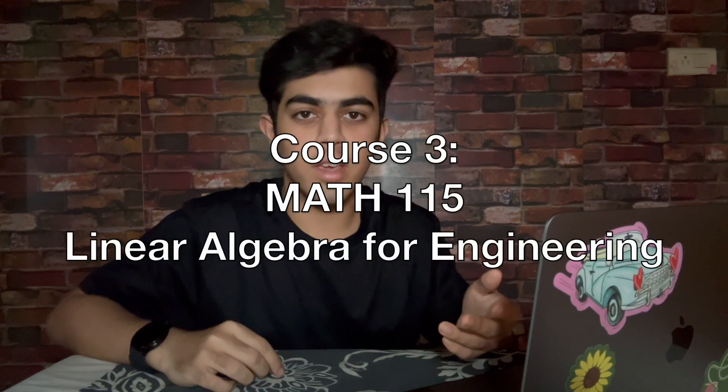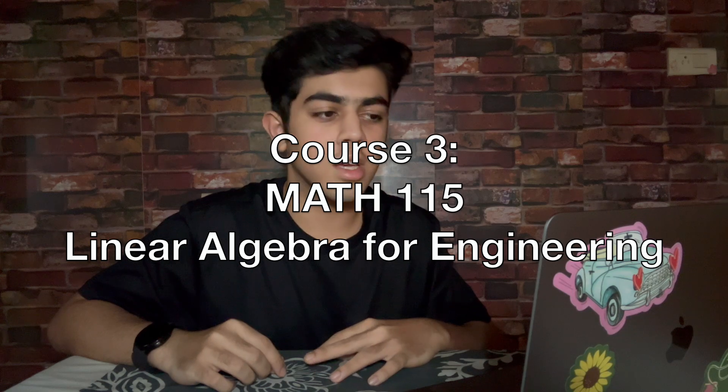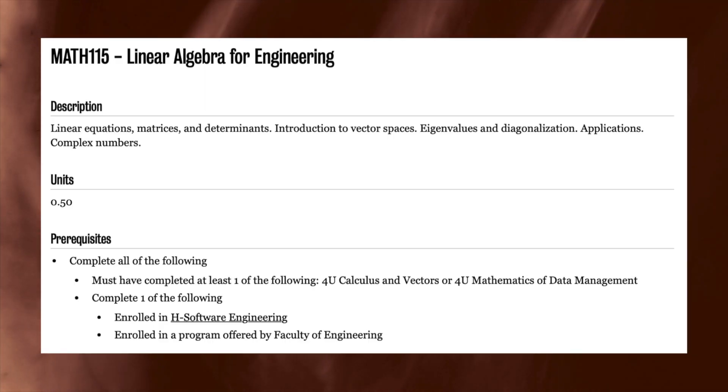Moving on to Math 115, Linear Algebra for Engineering. This course is pretty abstract and will require a lot of practice problem solving. We tackled complex numbers, vectors, matrices, linear transformations, determinants, eigenvalues, eigenvectors, and even the Gram-Schmidt algorithm. Weekly quizzes and tutorials were a constant challenge, but they really helped strengthen our understanding.